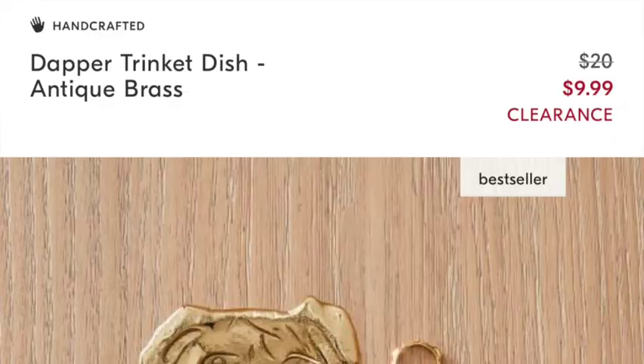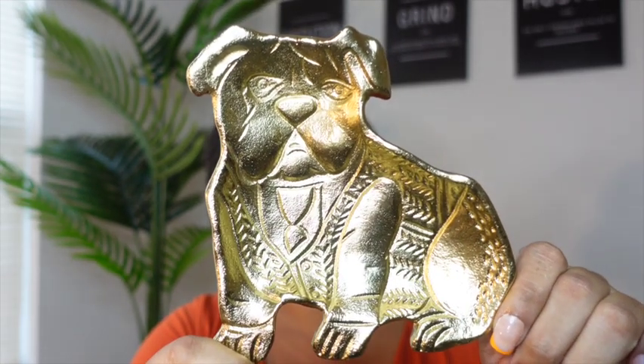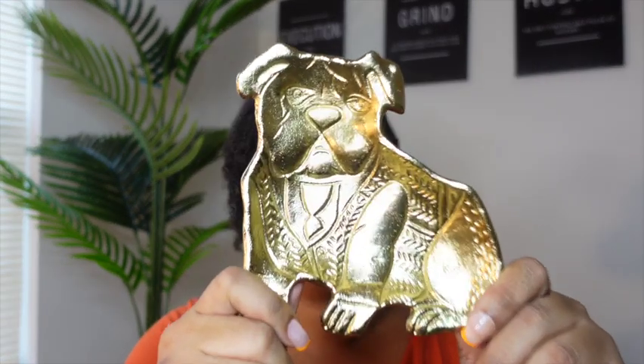The first item is this trinket dish. I was not planning on getting this — I was just browsing the site, browsing items that were on sale, seeing what I wanted, and something that jumped out was this little gold doggie. My plan is to put this on my nightstand for when I take my earrings off at night and don't want to put them in my jewelry box. Or maybe near the entryway for little random things. It's a cute little trinket dish — it's got little rubber buttons at the bottom.